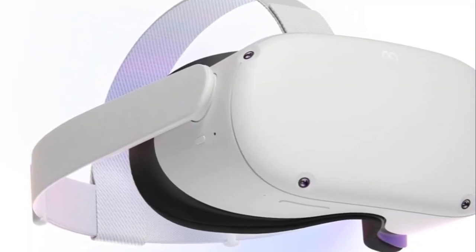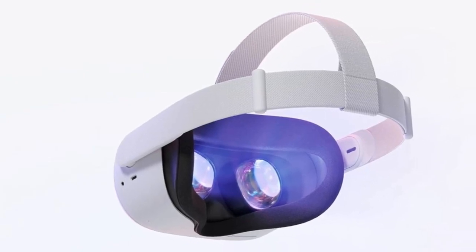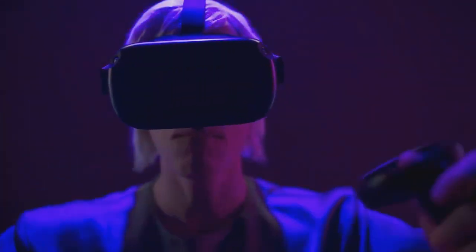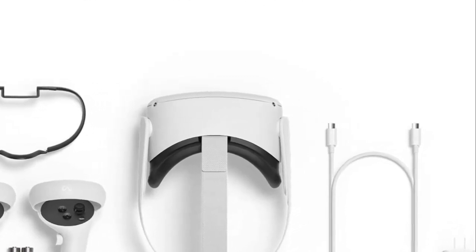The MetaQuest 2, offering true freedom in VR, requires no PC or console. Play worry-free with designated play space settings and child safety guidance online. Unlock the power of virtual reality with the MetaQuest 2 — step into a world of endless exploration. Meta, redefining reality.